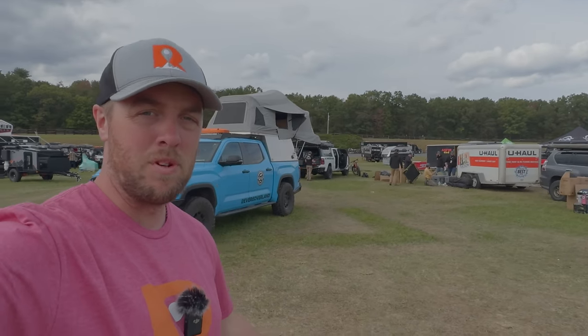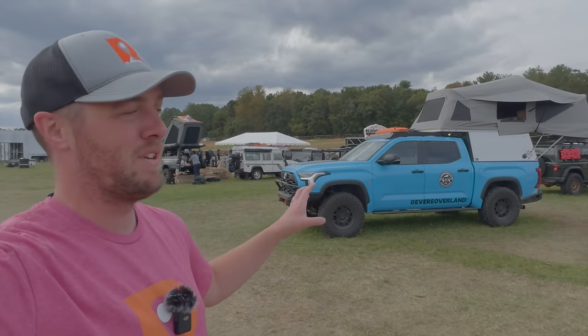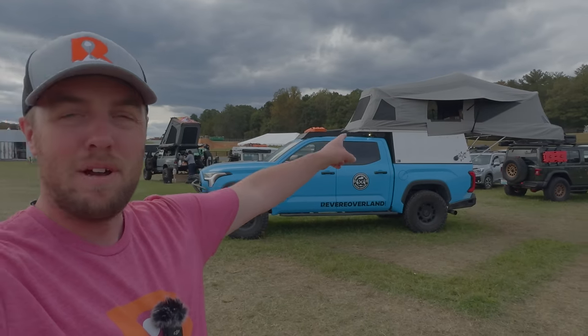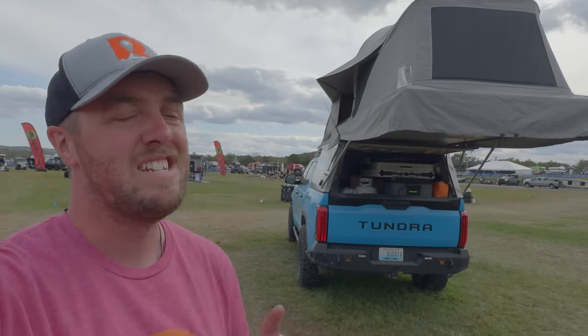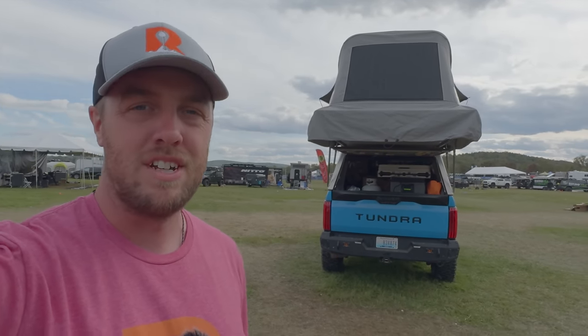Well, that is it for Overland Expo East. We've pretty much just finished packing up our stuff — the truck is slightly squatted with stacks and stacks of boxes, fridges in the back seat, and boxes up in and on the habitat. We're about to head home. We're actually getting ready to go to Utah to film the eclipse, so definitely subscribe to the channel — it'll help me reach my goal of 100,000 subscribers by the end of the year. Thanks for watching.